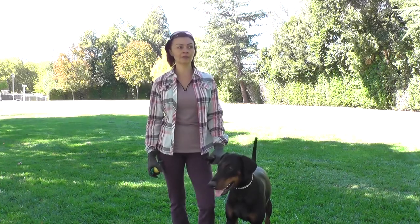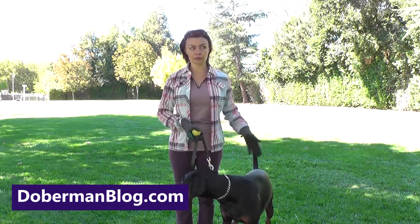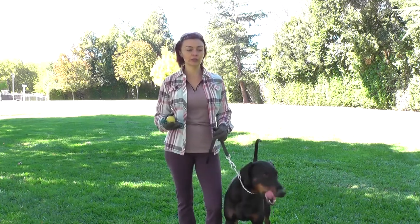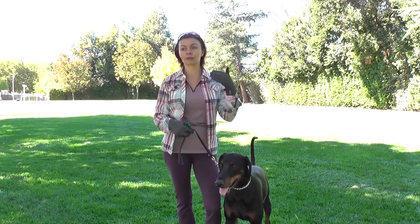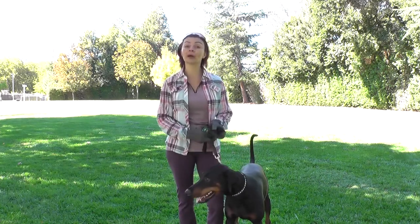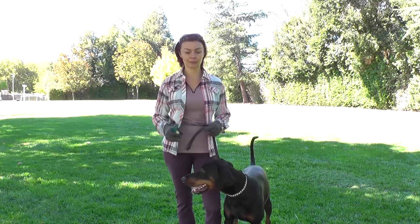Next step in healing for Schutzhund IGP sport. Now he knows to walk with me alongside when I'm moving. Today what I'm going to do is introduce a halt position. We'll start Fusin moving forward and then I will stop and reward and see if he figures out that he needs to sit, because it's been a while since I had him sit down when I'm standing in the basic position.